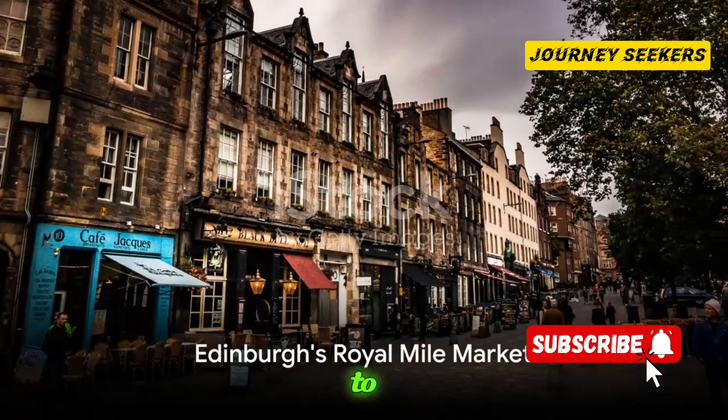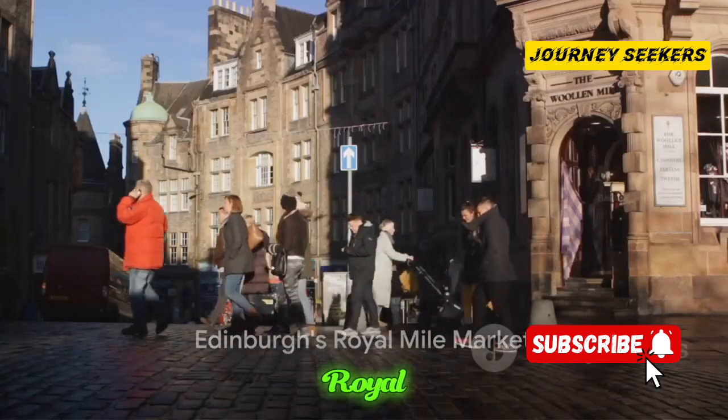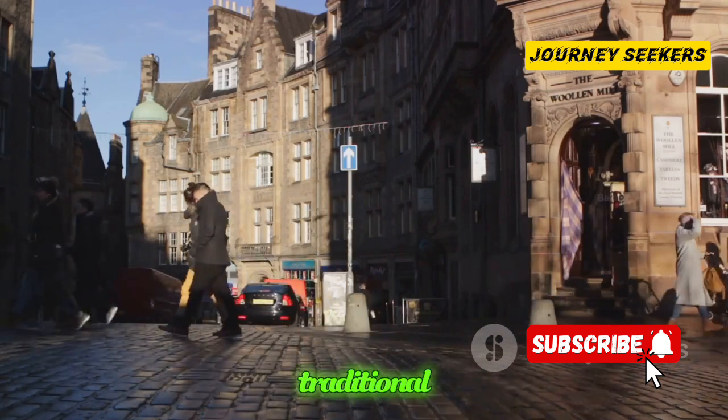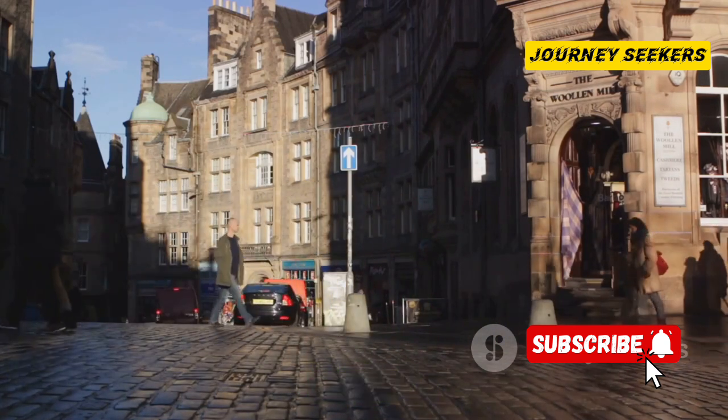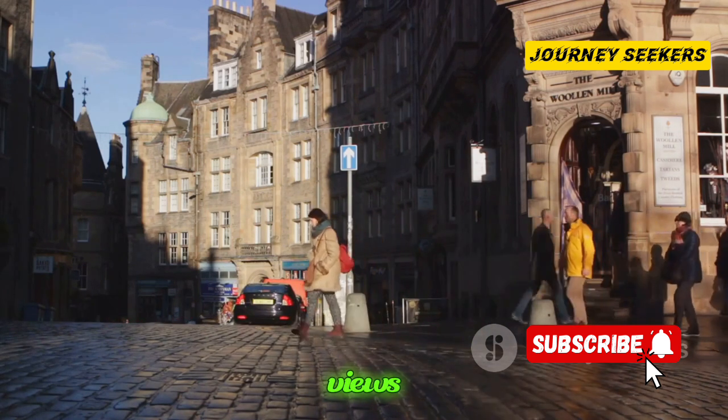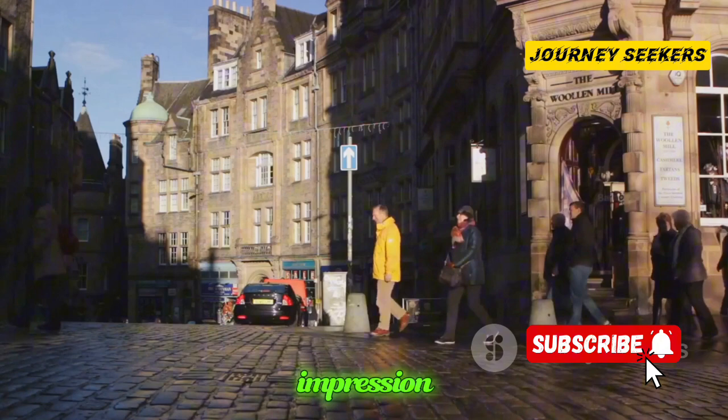Our journey takes us north to Scotland, to Edinburgh's Royal Mile Market. This market is a showcase of traditional Scottish culture. Handmade crafts, local whisky and the stunning city views make this a market that leaves a lasting impression.